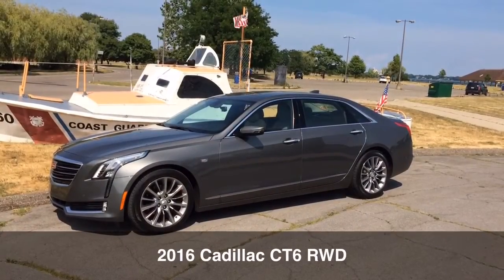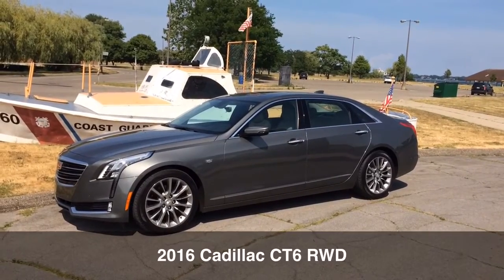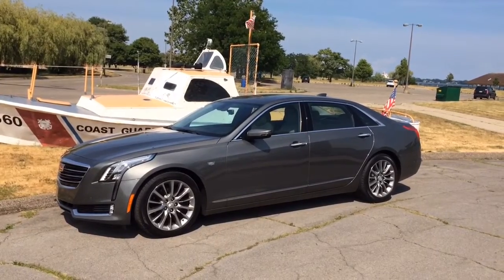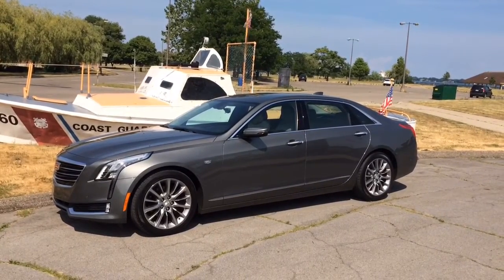Hey, it's David Moeller for MLive.com, and it's a great day for boating, but this car is far from a boat. Yes, this is Cadillac's full-size luxury sedan, but the barge-like days of the Fleetwood are long gone. This is a lighter and more agile Cadillac CT6.